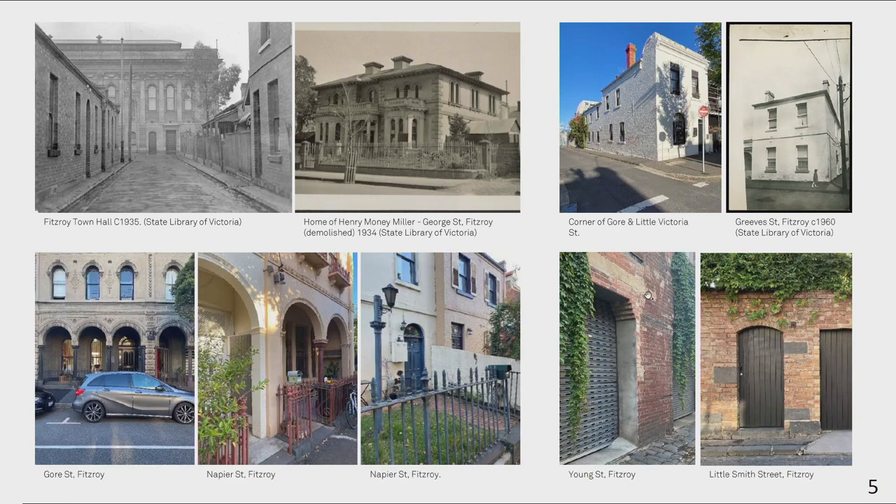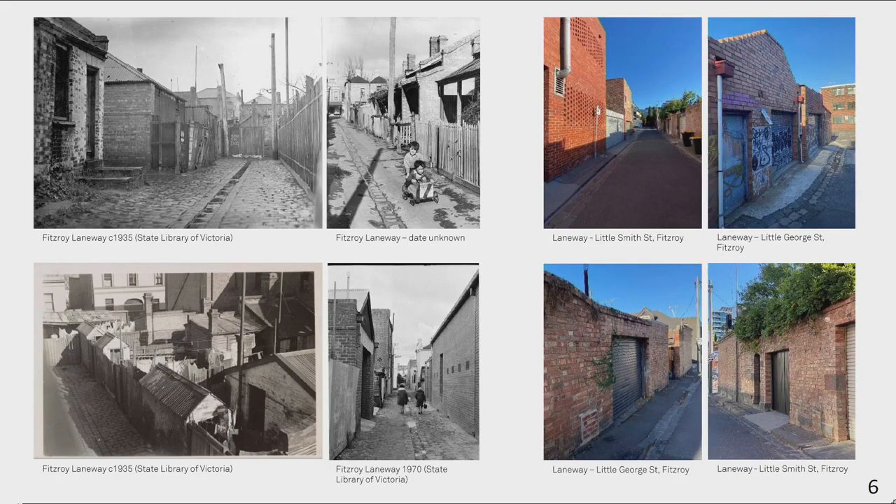The neighbourhood contains rich examples of intricate brickwork, capping, archways, and the ornate and more exuberant detail of 19th-century Victorian styles such as Italianate. Fitzroy is also known for its distinctive laneways, some with substantial boundary walls containing stable and loft structures.